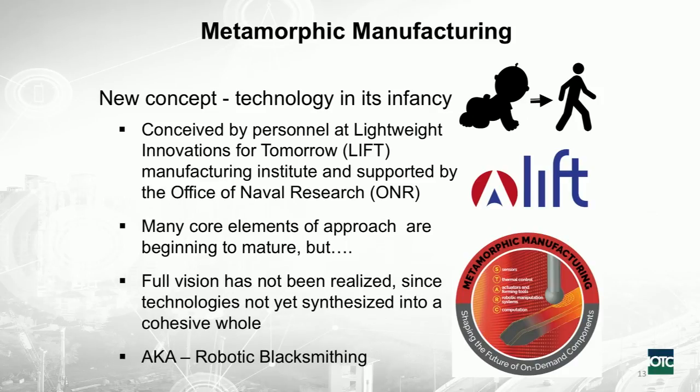This is a relatively new concept, and the technology itself — integrating it — is relatively in its infancy. As I indicated, it was conceived by personnel at LIFT, Glenn Dane and some of his collaborators, supported by the Office of Naval Research. Many of the core elements I'm going to talk about exist in very high precision already, but what's lacking is the integration of all of those, which brings in the Internet of Things kind of concept. The full vision hasn't been realized yet.